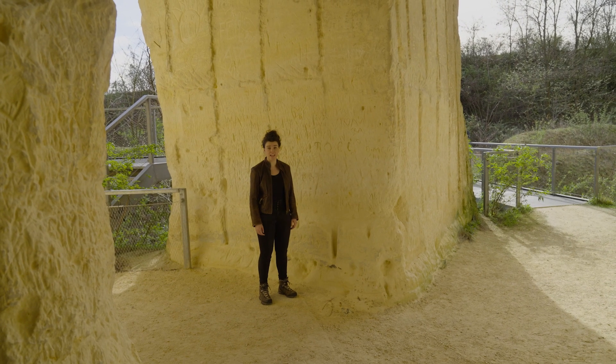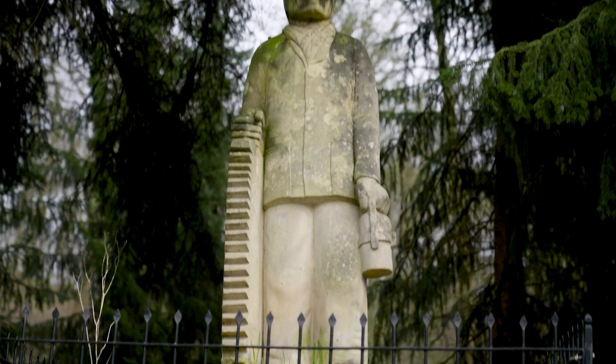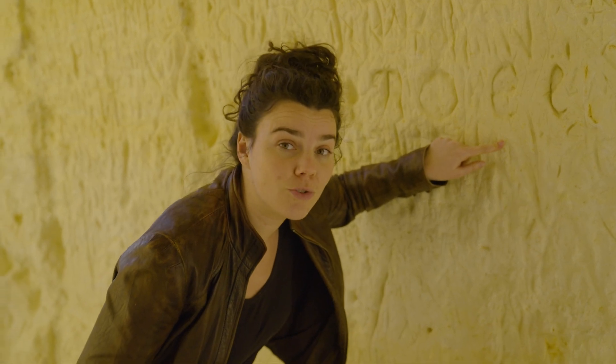Limburg's limestones are very soft and light. For centuries they've been excavated and used as building materials. A whole maze of over 500 kilometers of tunnels extends way into the rocks. These little fossils tell us where and when these rocks were formed.